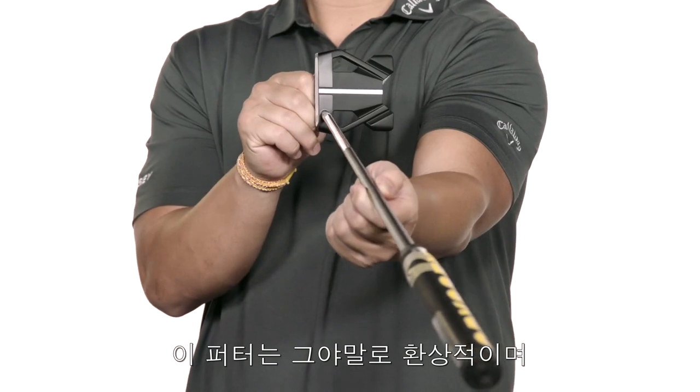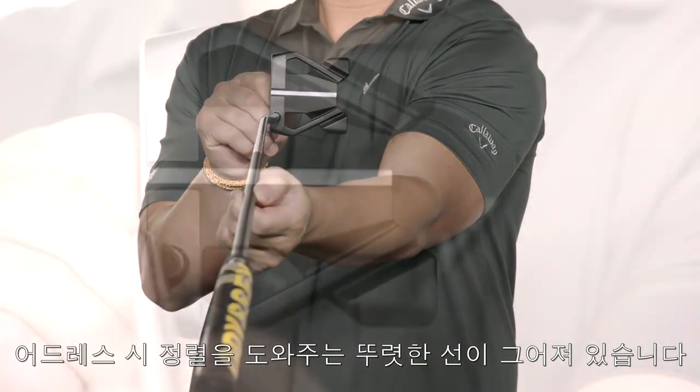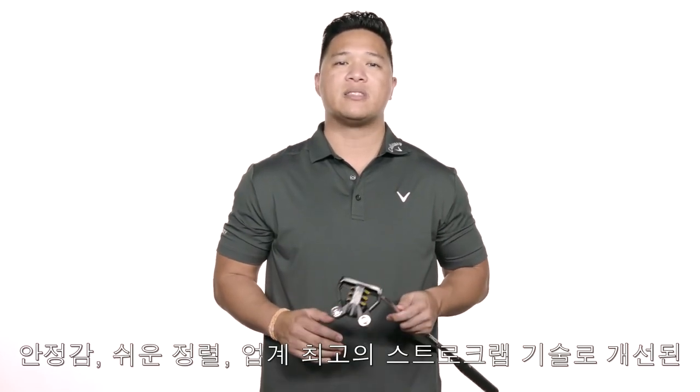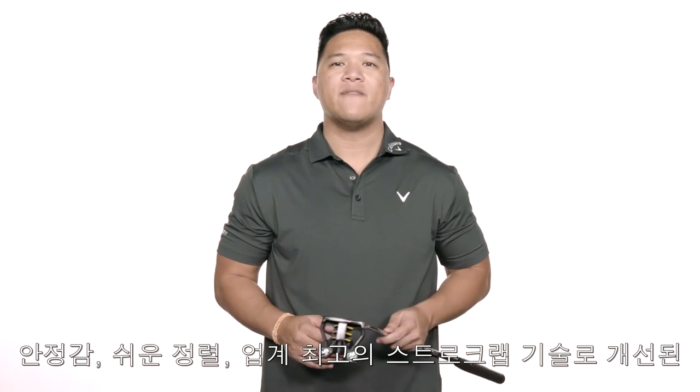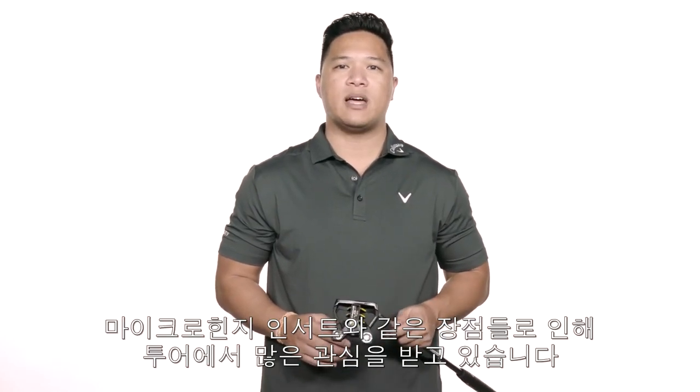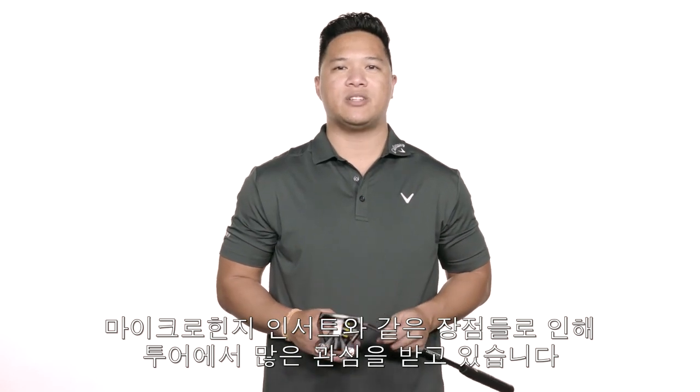This putter is incredible and easy to line up at address, thanks to our high-definition alignment. The new 10 has so many features that will appeal to a wide variety of golfers. It's stable, easy to align, features an improved Micro Hinge insert with our industry-leading Stroke Lab technology, and is gaining tons of attention on tour.